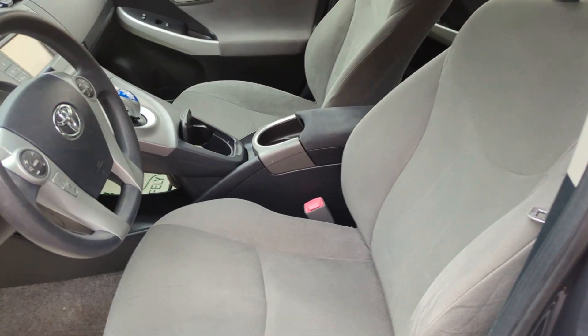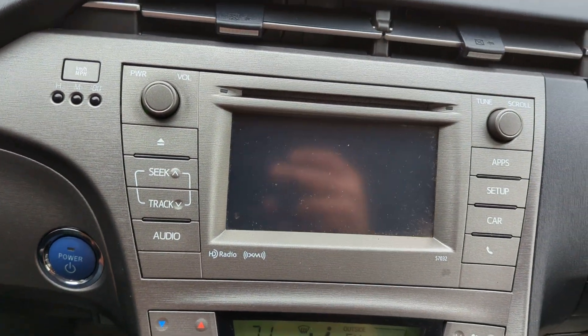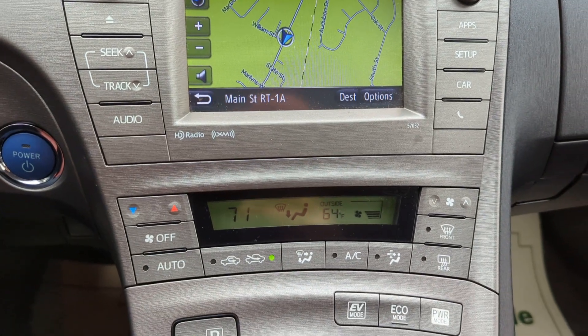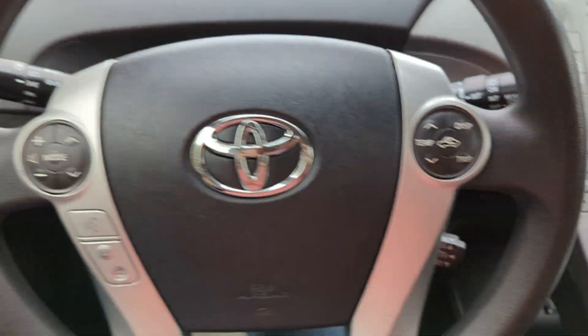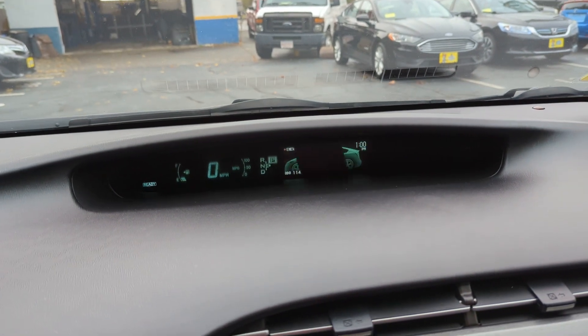It has a gray cloth interior and a gray exterior. Inside we have navigation, backup camera, Bluetooth, climate controls, air conditioning, hands-free, and the exact mileage is 114,718.